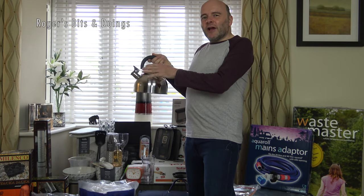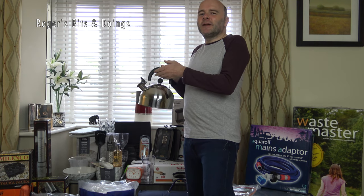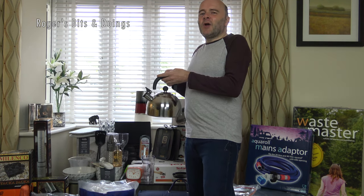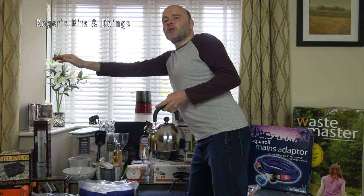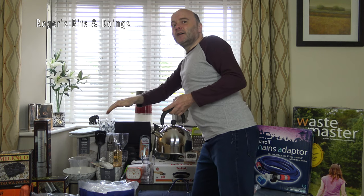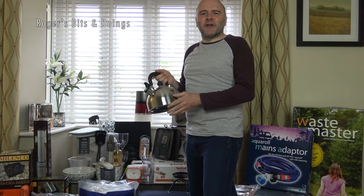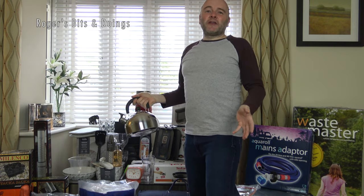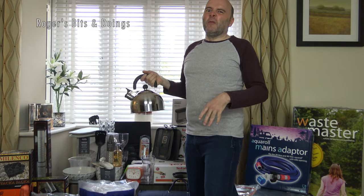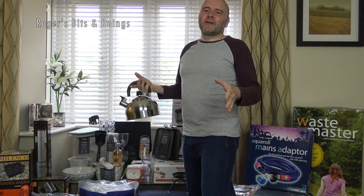Hello everyone. I feel like one of those models on the Price is Right, you know that game show. Anyway, I've set out everything I've bought so far — well, we've bought — I've bought them but we're going halves. I've sourced everything I'm going to show you.